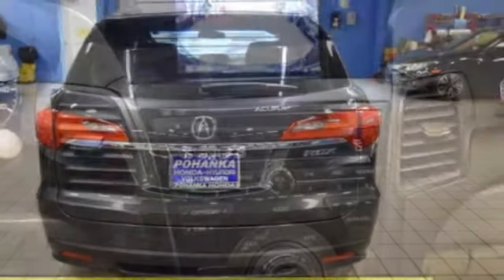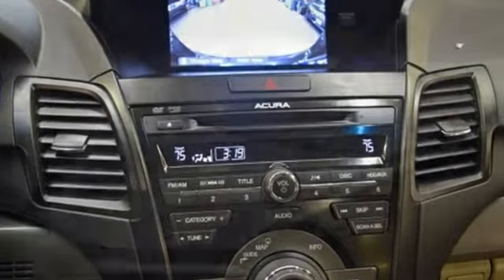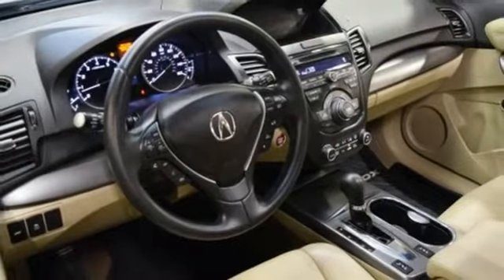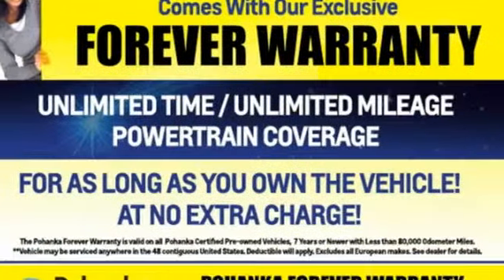Cars.com explains the Acura RDX is better armed to win over shoppers. It's larger, lighter and more efficient while offering an attractive value proposition. Acura believes if there is a better way, take it. That philosophy shines through in this vehicle. Driving is believing.